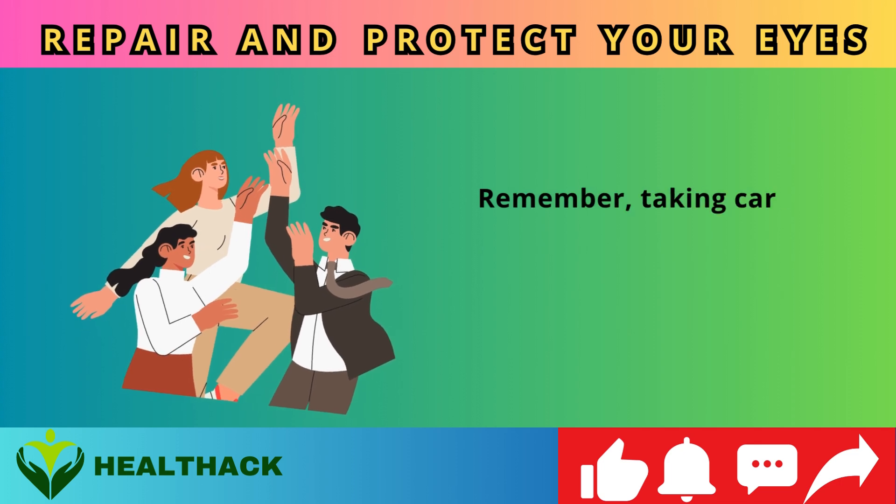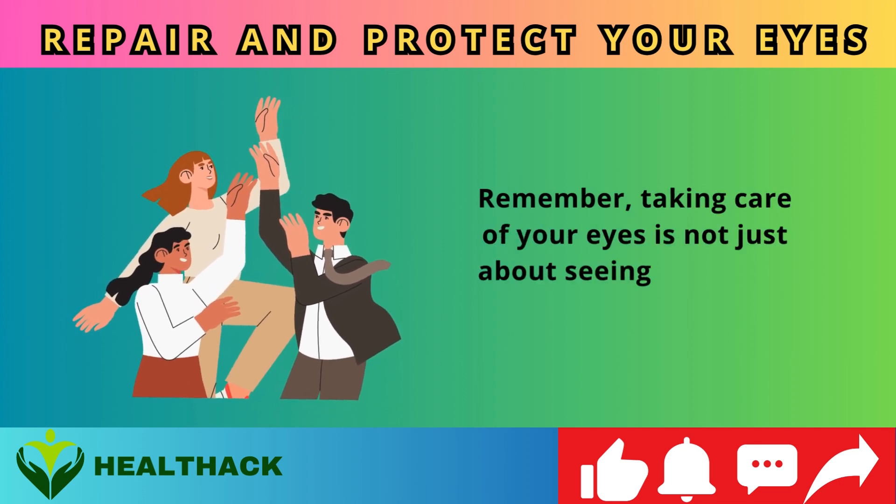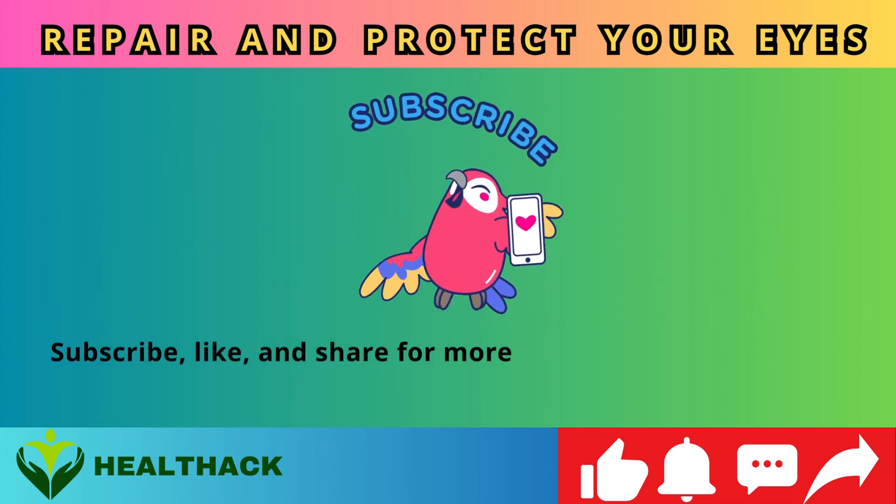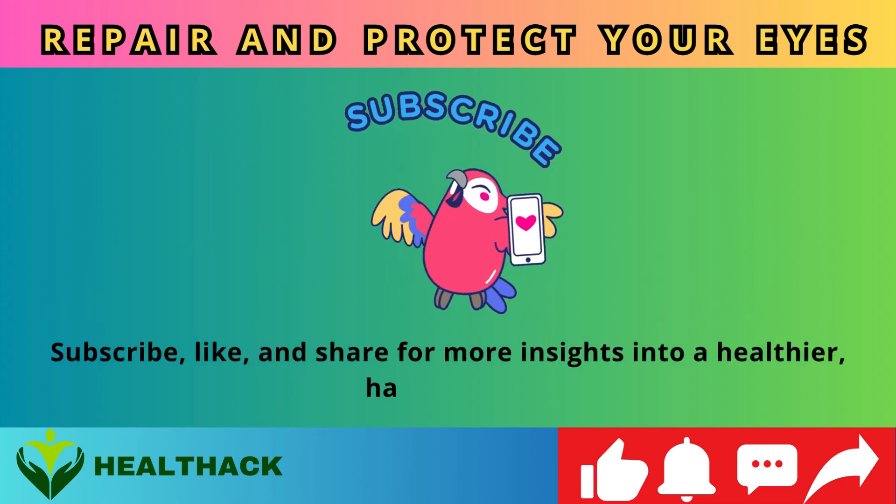Remember, taking care of your eyes is not just about seeing better — it's about living better. Subscribe, like, and share for more insights into a healthier, happier you.